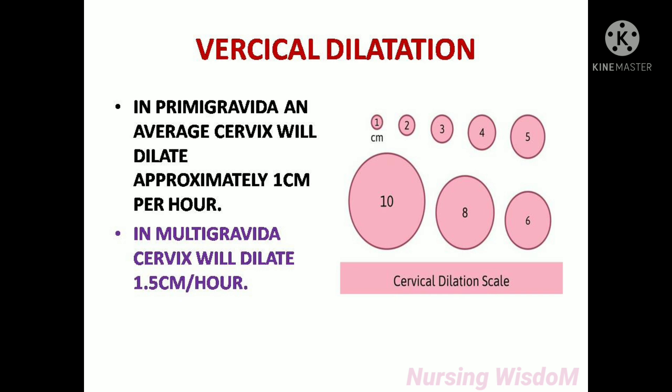In a primigravida, the cervix will dilate approximately 1 centimeter per hour on average. In a multigravida, the cervix will dilate 1.5 centimeters per hour.